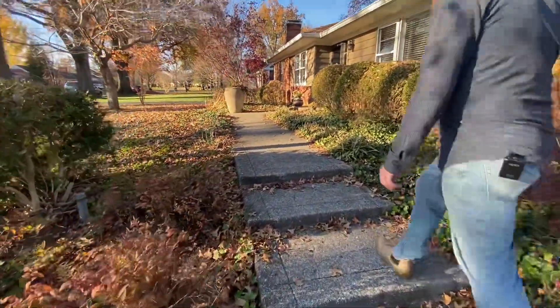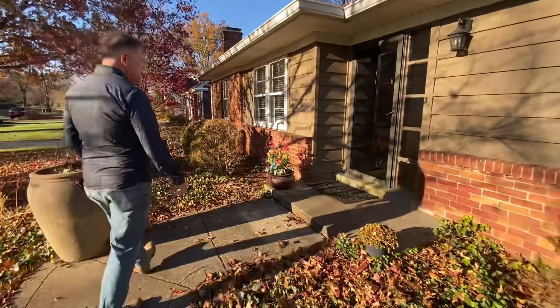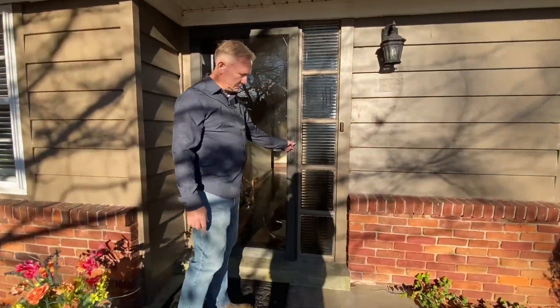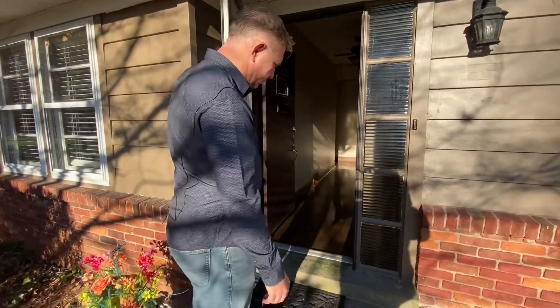Nice stairs leading up to the front door. It's got some nice side lights on the side of it, and a little porch and stoop to sit on. It could also be widened a little bit to get a little more seating area if you like to sit on your front porch.